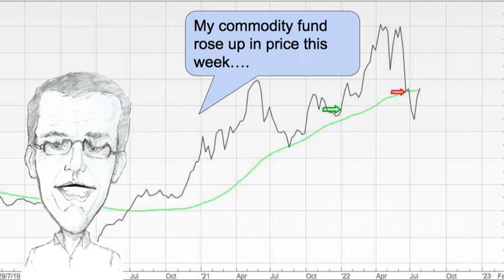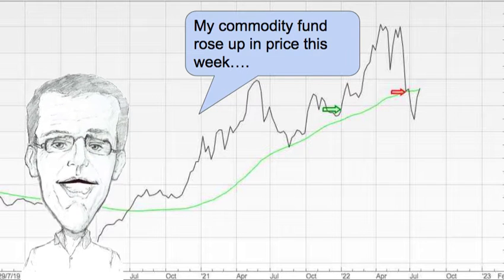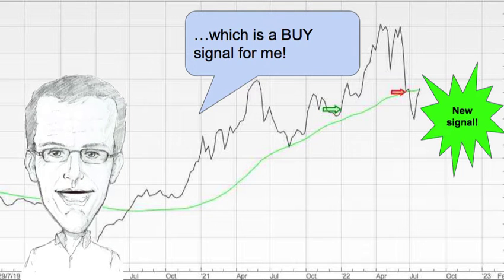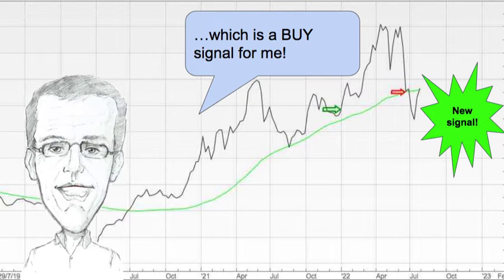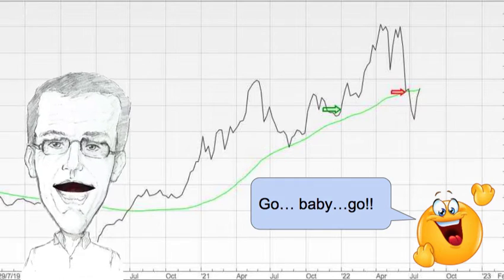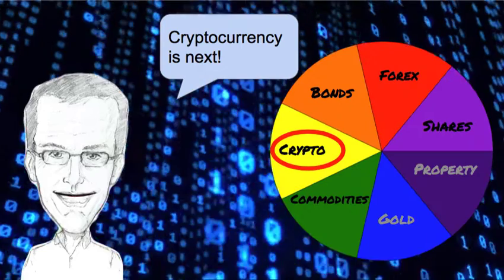Commodities are up next and my commodity fund rose up in price this week. It had been below the green line but this week it closed above the green line, which is a buy signal for me. So yeah, go baby go. Let's hope it does well — we shall see. I shall be buying on Monday.